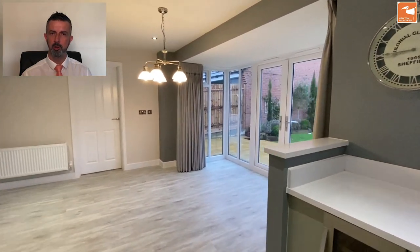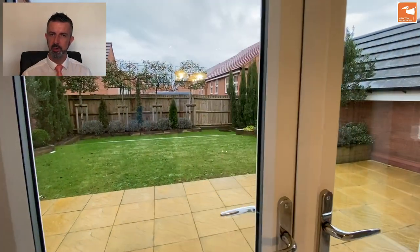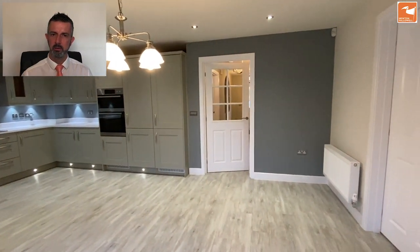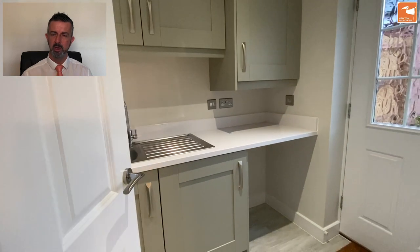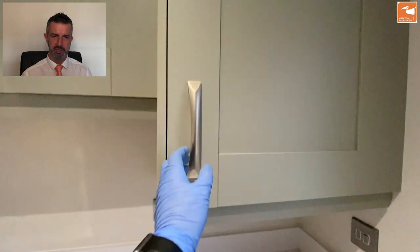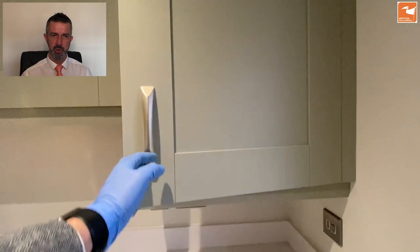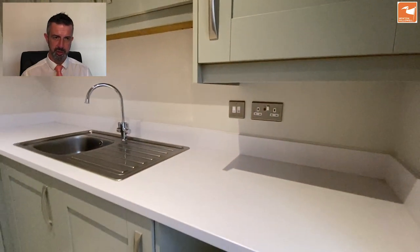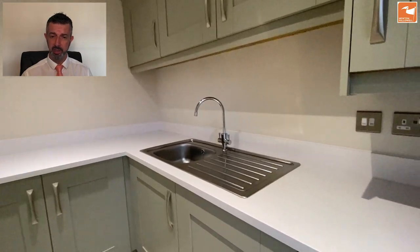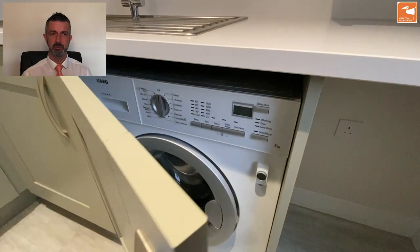The UPVC double-glazed pod takes you straight out into the gardens and gives you the opportunity to put in a large dining table. There's also some seating as well. Then the utility room, with matching granite work surfaces to the kitchen. Integrated into the airing cupboard is the Ideal Logic gas-fired central heating boiler. There's a good range of cupboards for storage, space for an under-counter appliance such as a tumble dryer, an integrated AEG washing machine, and a further stainless steel sink and drainer.